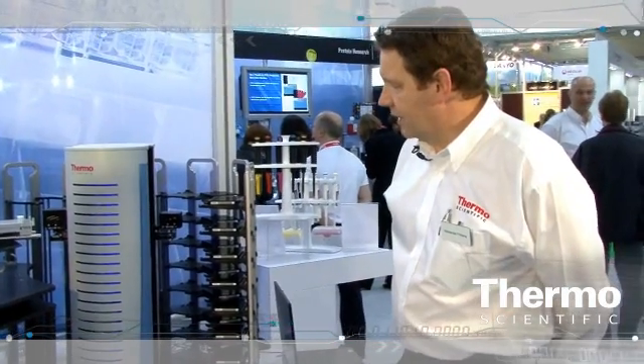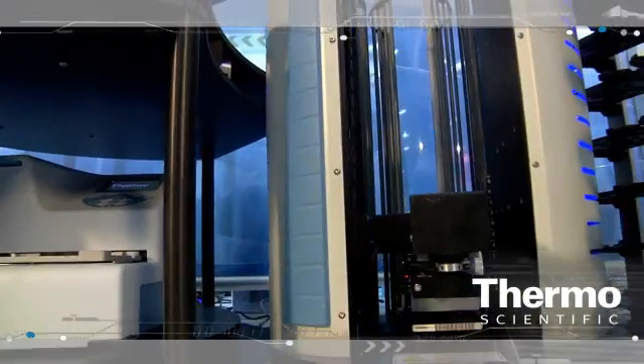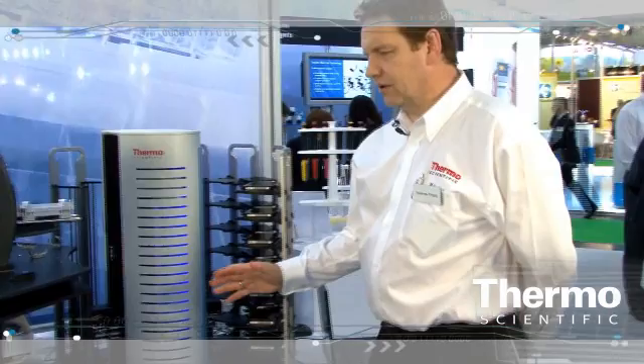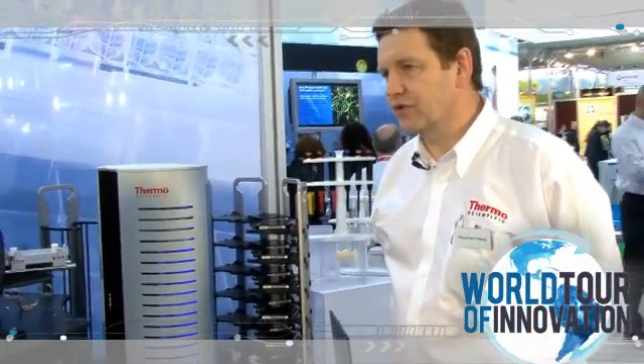The big innovation is that it is an affordable robot. It comes with very impressive software that allows dynamic scheduling. It is the low end of a robotic family that can take you from very small automation to very large-scale automation, like what is used in the pharma industry for high-throughput screening.